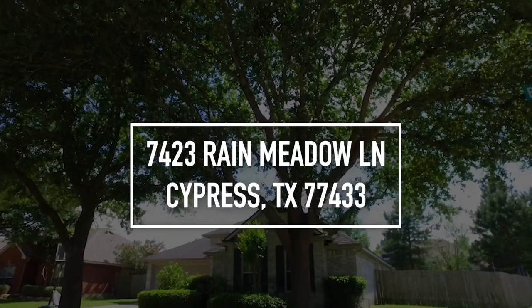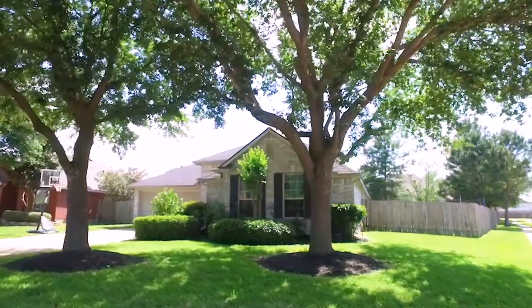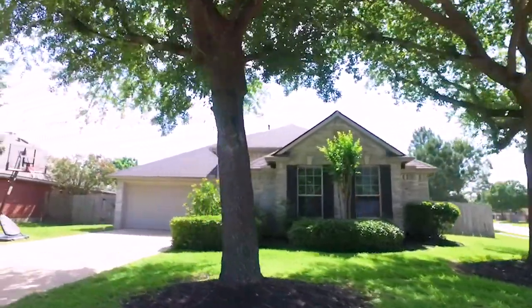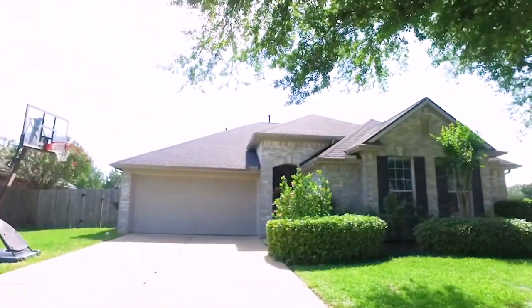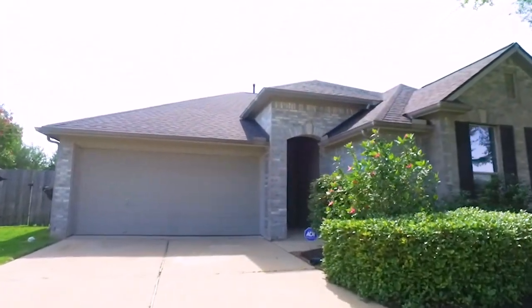Welcome to the walkthrough video tour of this beautiful Cypress, Texas home. This corner lot is shaded in the front with beautiful mature trees and a two-car attached garage. This one-story has three bedrooms and two bathrooms. It's in a beautiful neighborhood and it's just waiting for you to make it yours. This home was constructed in 2004.